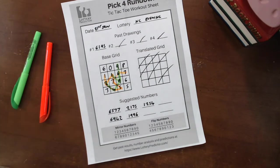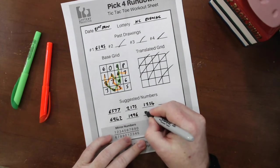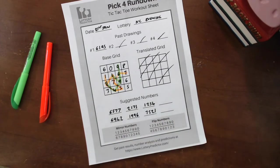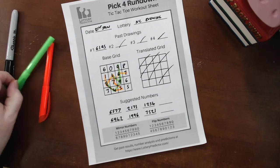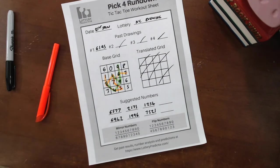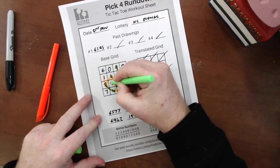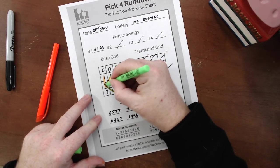And then moving on to yesterday, on the 2nd of February, that was a 7, 5, 2, 1. And if we look on our grid here, we have a 5, 7, 2, 1. So another box hit there.